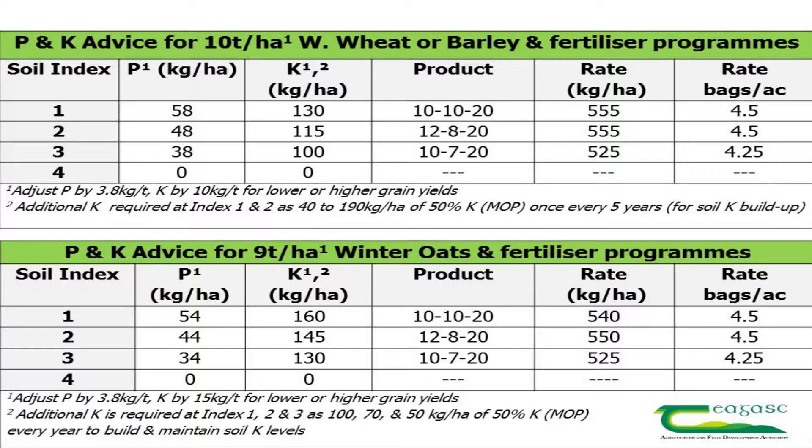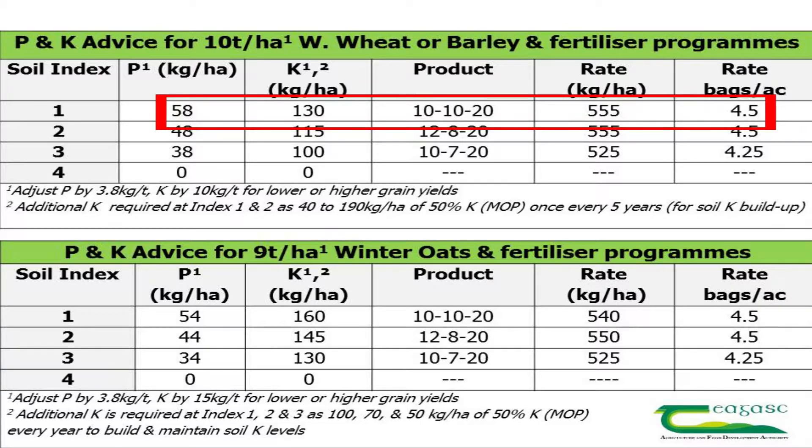On index 1 soils, which are very deficient in P&K with a low P&K supply, the requirement is 58 kilograms of P and 130 kilograms of potassium. The product of choice here is a 10-10-20, with an application rate of 555 kilograms per hectare or four and a half bags per acre.